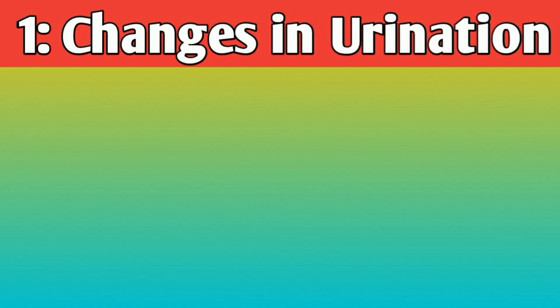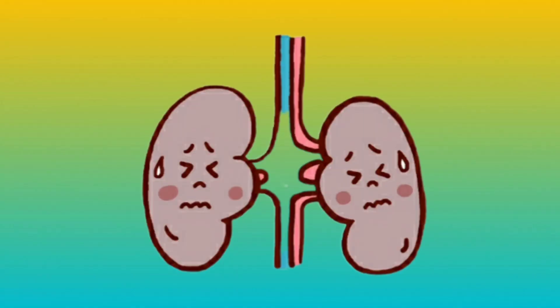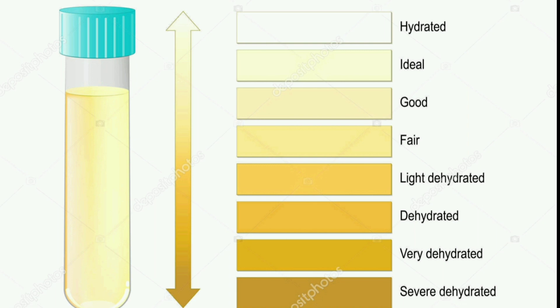Number 1: Changes in urination. Kidney toxicity can lead to changes in urination patterns. You might experience decreased urine output, darker urine, or foamy urine due to the presence of excess protein.